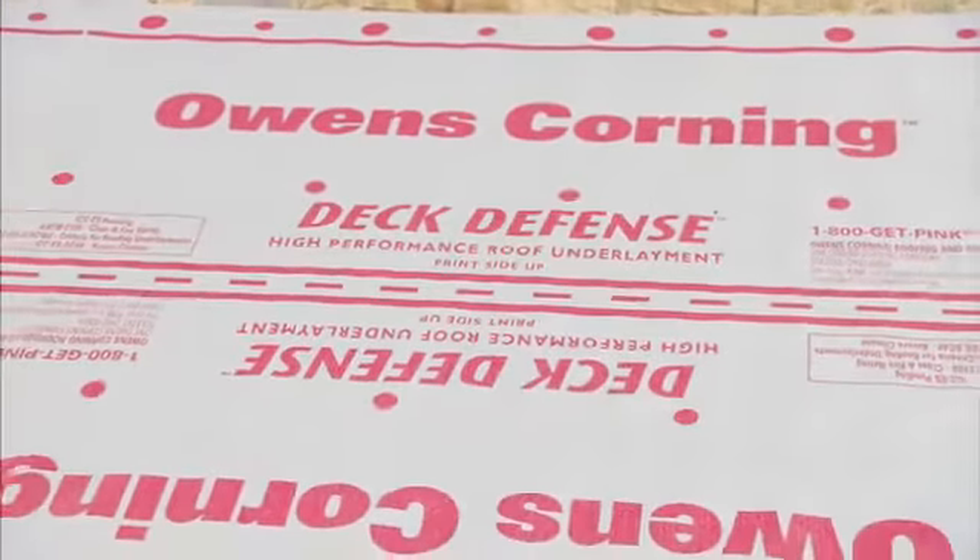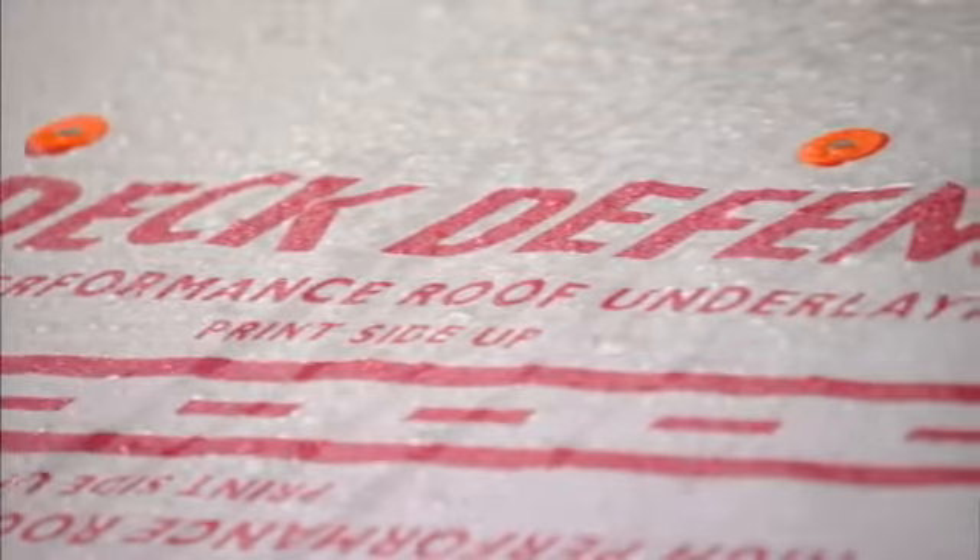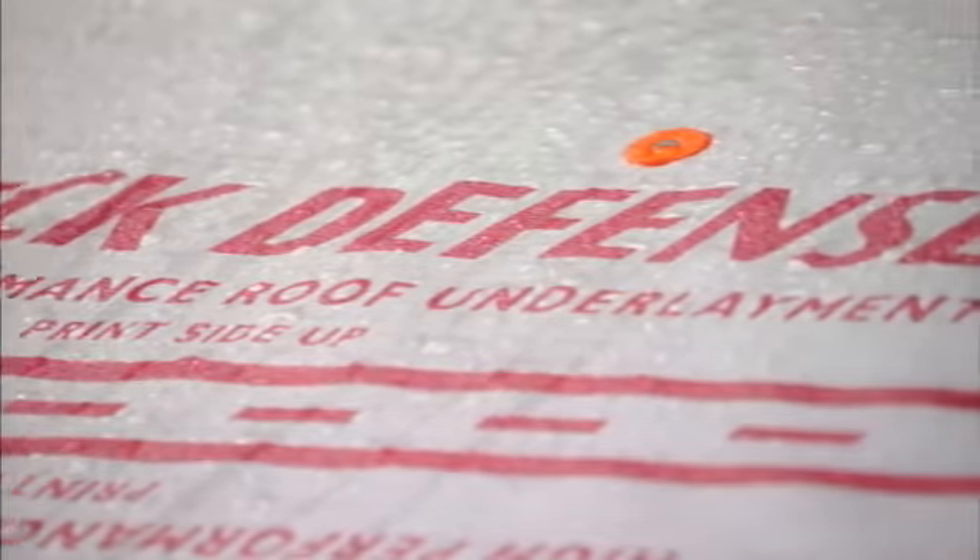Deck Defense has an innovative surface that repels water and provides long-term moisture protection for your home, especially important if there is a delay in getting the shingles installed on the roof deck.